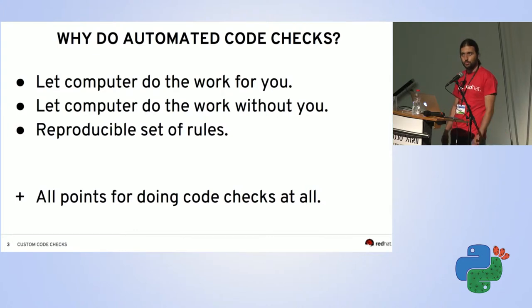Why does it make sense to do it automatically? Computers are suitable for boring work — if they can do it instead of you, that's nice, you can go drink coffee. Another important point is they can do it without you being present. It produces reproducibility: no complaints about 'it works for me' — it works the same everywhere.